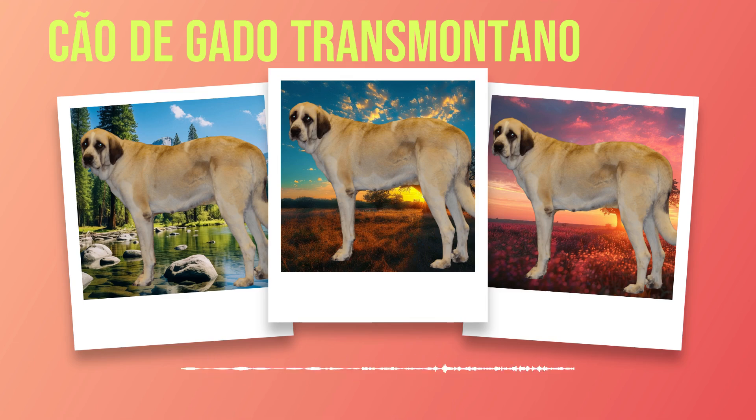Regarding their health, like many large breeds, Chauda Gato Transmontanos may be prone to certain health issues. It is important for potential owners to familiarize themselves with these conditions in order to provide appropriate care. Regular checkups, vaccinations, and a balanced diet are essential for maintaining their well-being. With proper care, they typically have a lifespan of around 10 to 12 years.